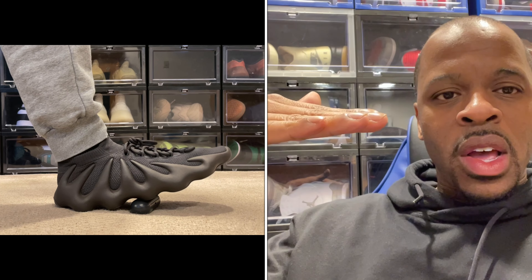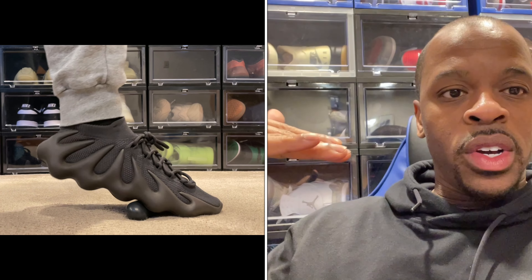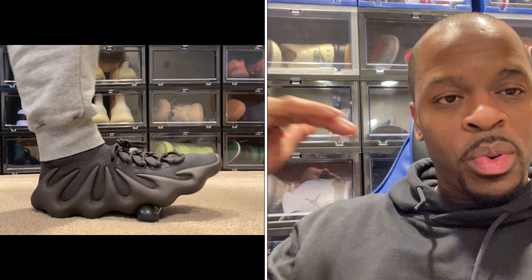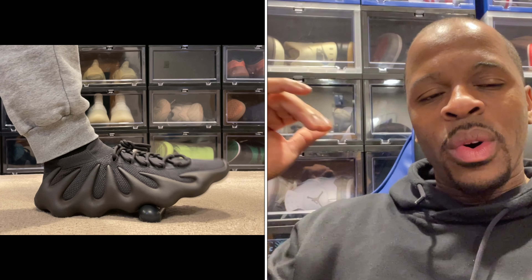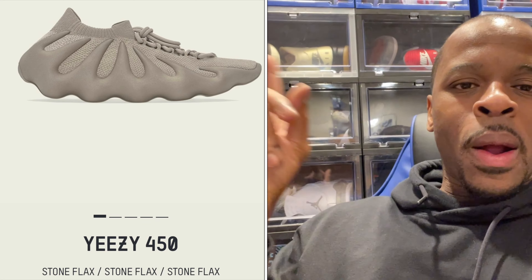I displayed that in my previous Yeezy 450 video, kind of showing you and giving you an example of how the actual shoe works with the foot in terms of freedom of movement. This is probably one of the best Yeezy silhouettes. However, I did not go after this model — this particular colorway — and let me explain why.